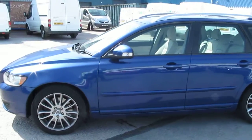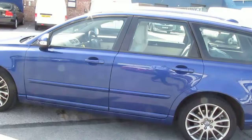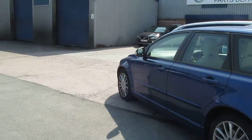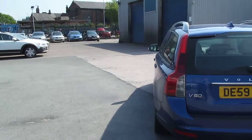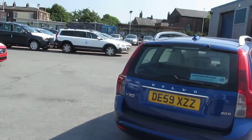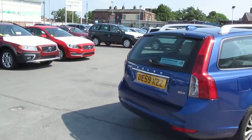It has covered 39,207 miles. It's two owners, the first owner being ourselves here at Rybrook. The MOT is due on the 9th of the 10th 2013. We do have a full service history on the car held here at Rybrook with four service stamps in the book.